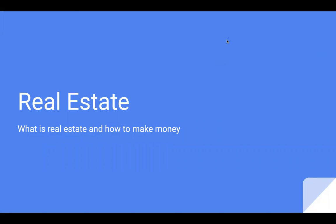Hi, everyone. My name is Sam Gee, and today we are going to be talking a little bit about real estate — essentially what is real estate, what does a real estate agent do, and how to make money in real estate.